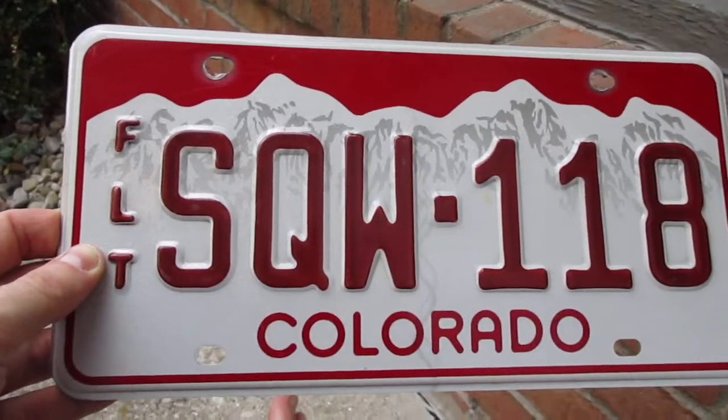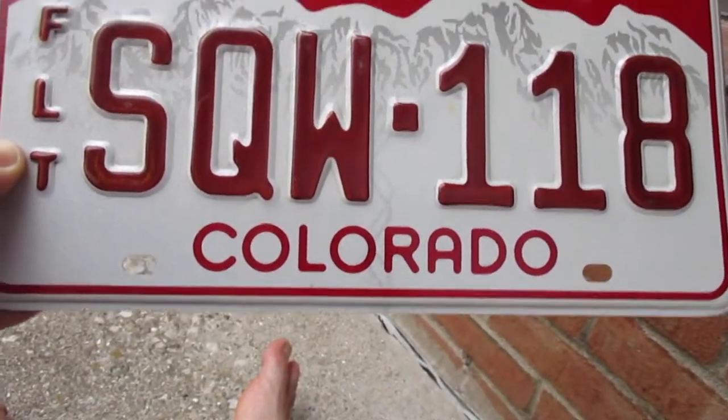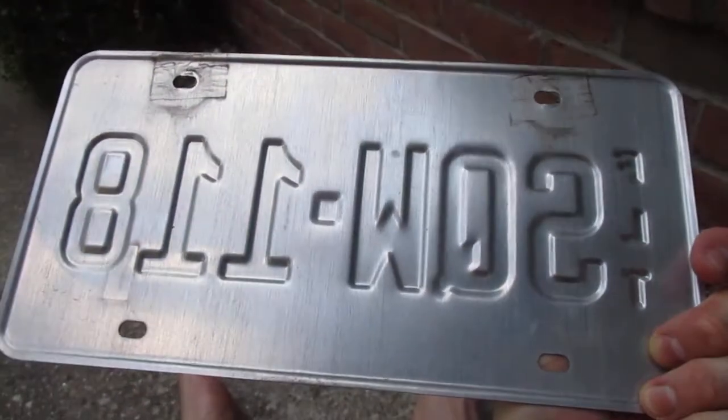So this is SQW 118 and it says Colorado at the bottom. It's a fleet vehicle plate, and the back of this is pretty clean here.